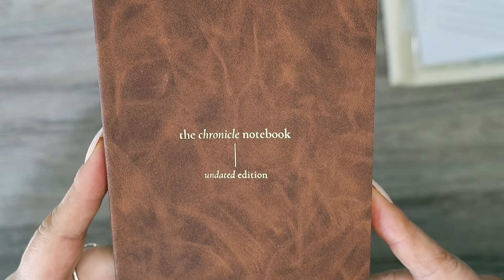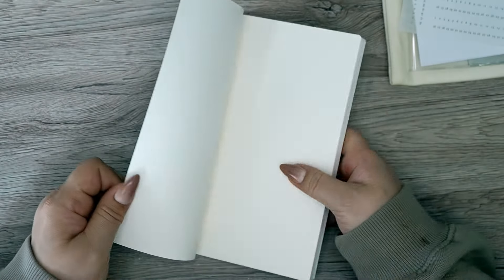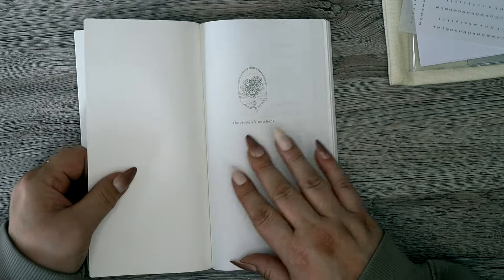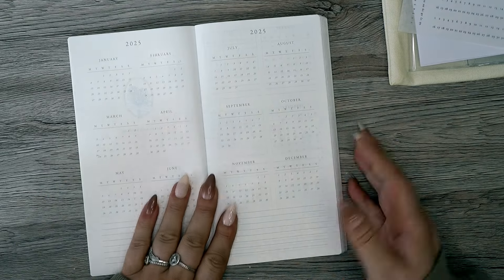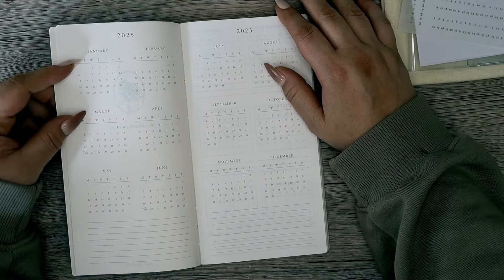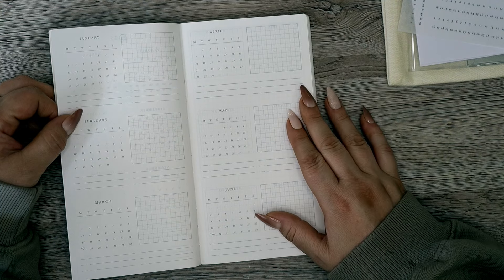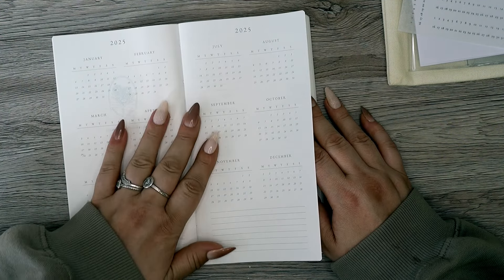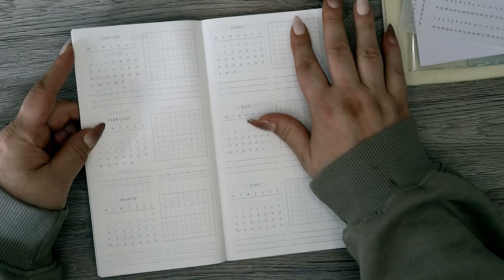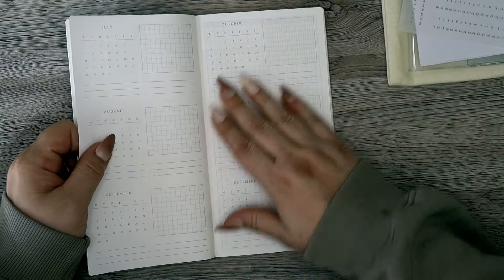On the front it says 'The Chronicle Notebook Undated Edition' with the name in gold foil on the side, designed by Faded Chronicle. It's a Tomoe River paper planner — you open it up to two blank pages, then a page that sticks to the next, then a nice monthly layout with lines at the bottom. One thing I noticed immediately: you can massively see through it to the other side, so I don't know what it'll be like for bleeding or ghosting with pens.